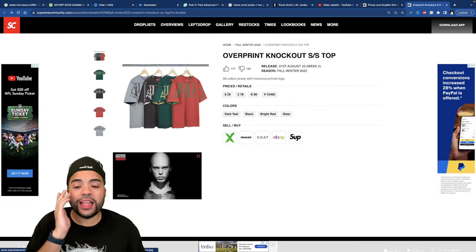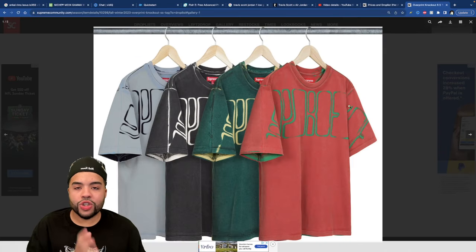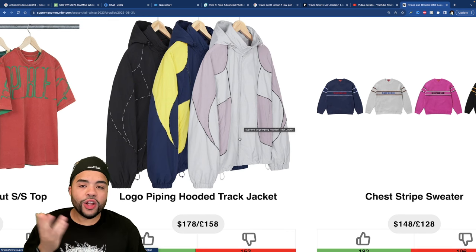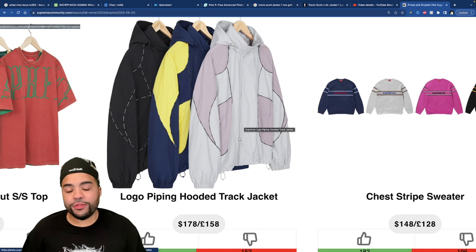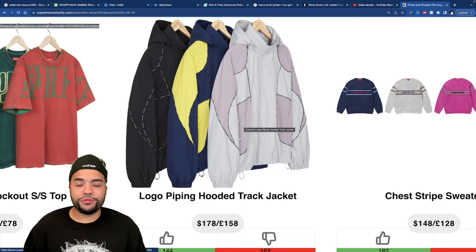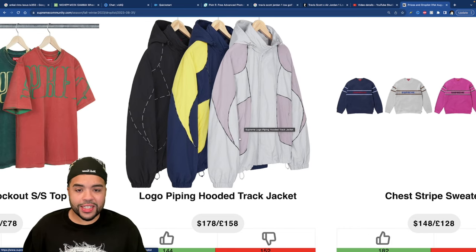I honestly feel like the $88 retail destroys a piece like this. There's the Logo Piping Hooded Track Jacket — another unnecessary piece. I feel like you could pull up to the thrift store and get something similar for five dollars, so I don't see the necessity for a Supreme version.